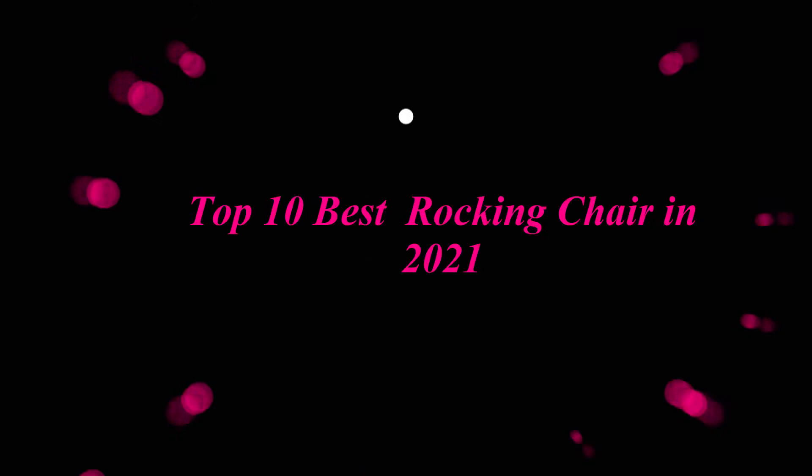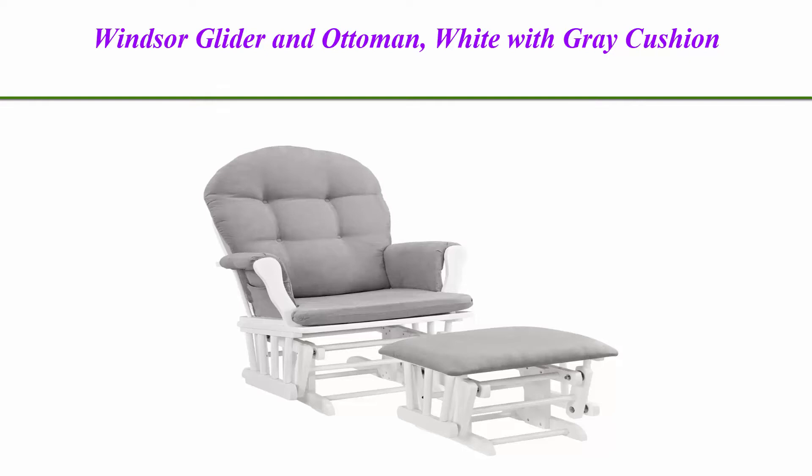Top 10 Best Rocking Chairs in 2021. Number 1: Windsor Glider and Ottoman, white with grey cushion.